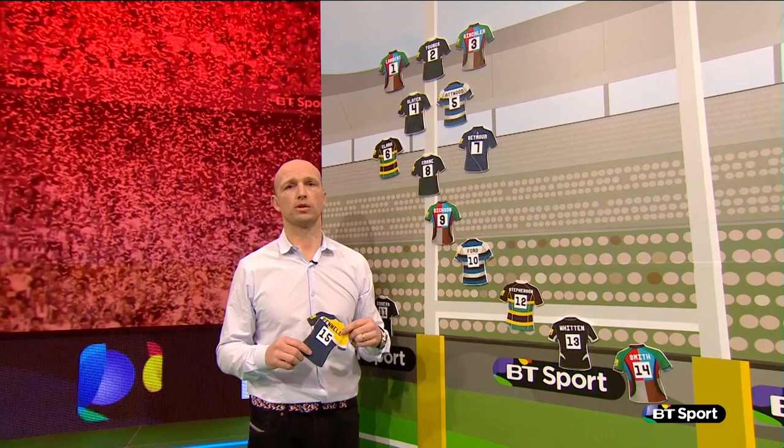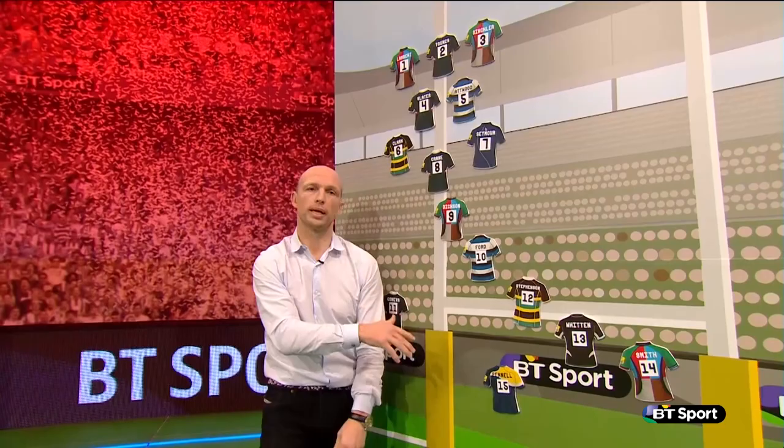Congratulations to all in the side, and until next time, thank you for joining us for the hashtag winning team.